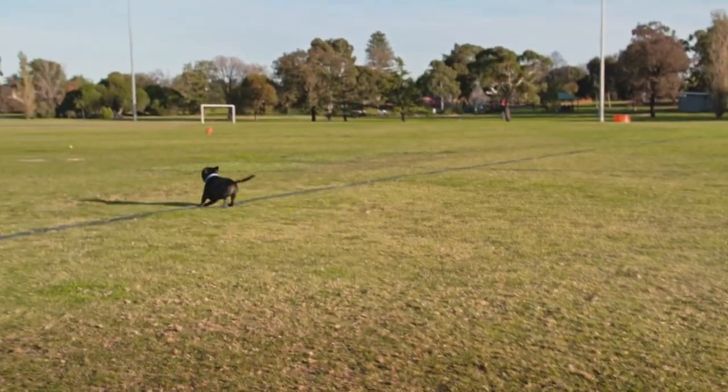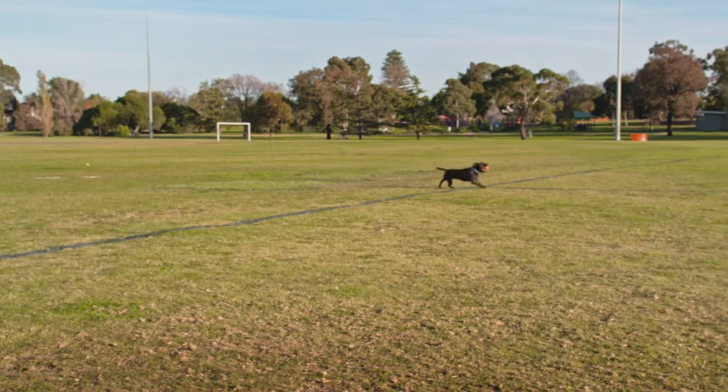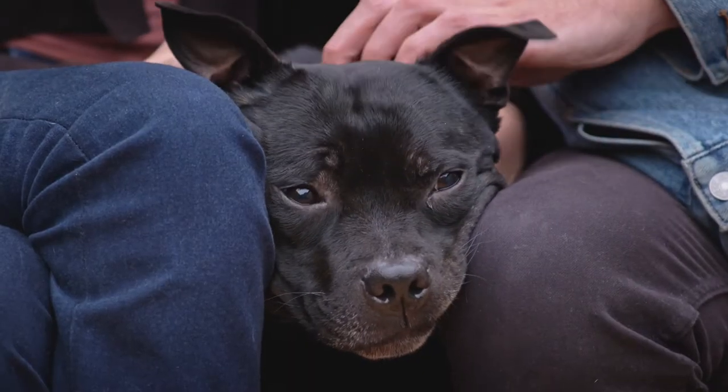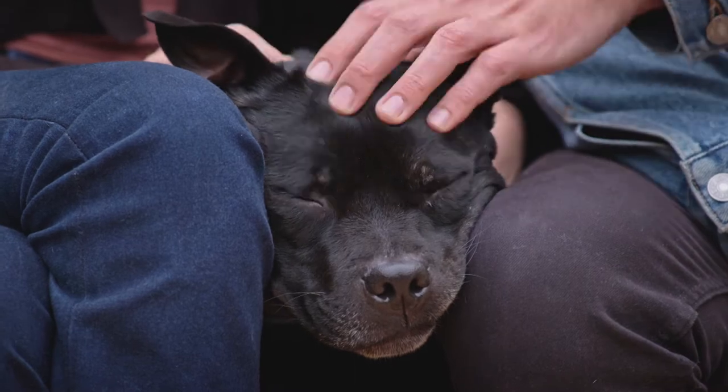Being a terrier, they love to dig, chase cats and are not always great with other dogs outside of the home, as they're very protective of their family. However, if pets are raised together as a family, they can get along. So early socialisation and positive but firm and consistent training is key for this breed.